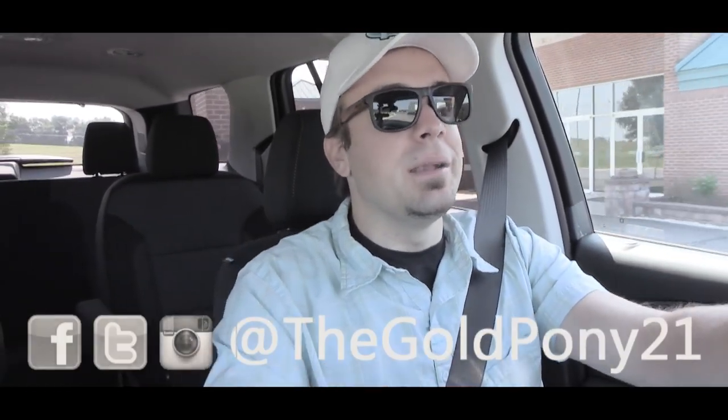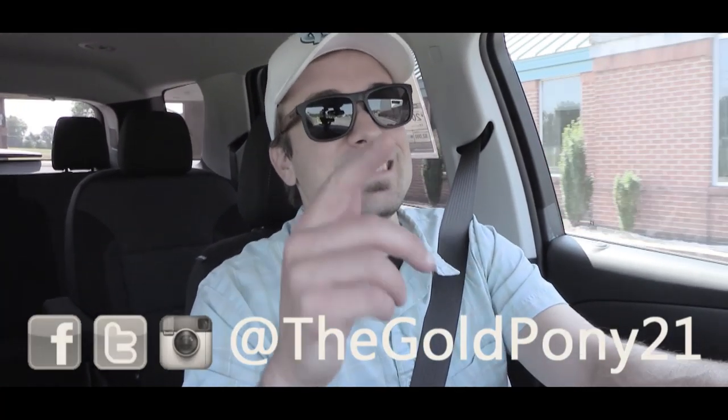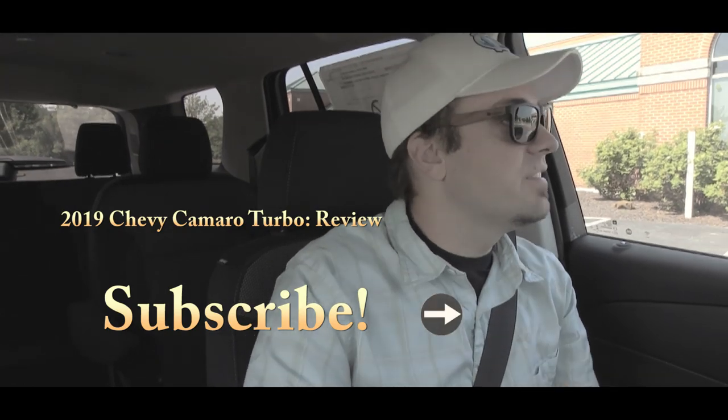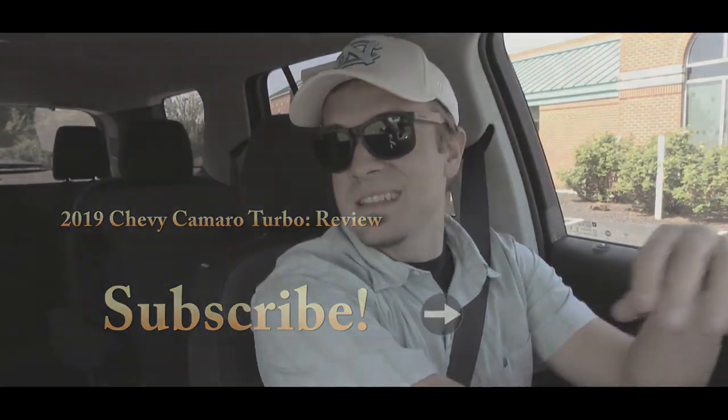That's about it for this one. Thank you so much for watching — be sure to like the video and subscribe, and follow me on social media. See you guys in the next video. Stay gold.